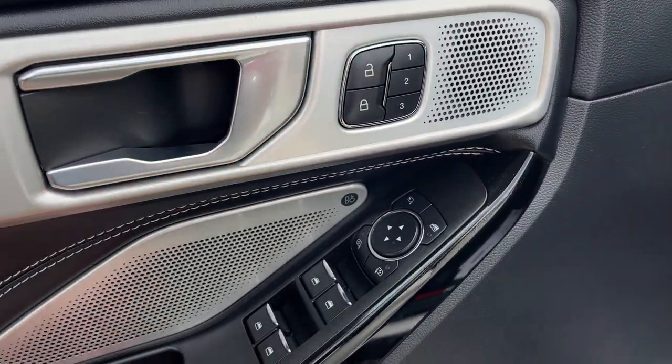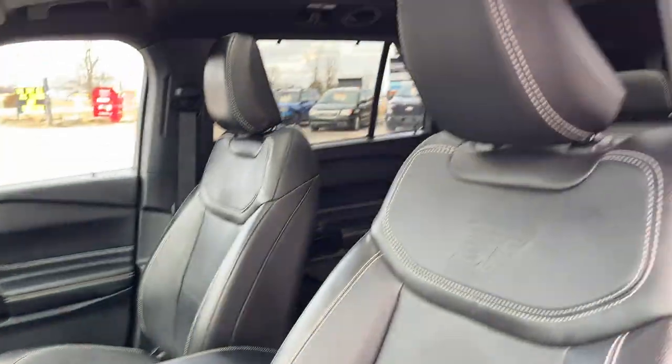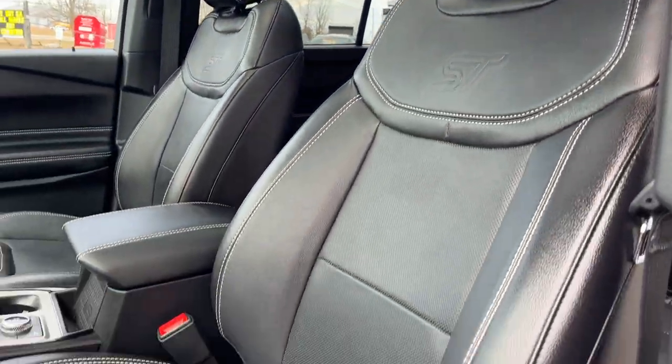Coming around to the driver's side, you do have power windows and locks, your driver's seat memory, and power glass adjustable and folding mirrors. You have a nice B&O sound system in here as well. Of course you have your automatic headlights, your ST branded seats, and they are power driver and passenger.